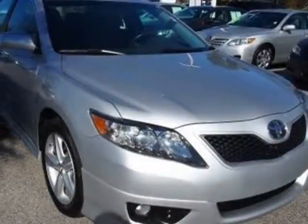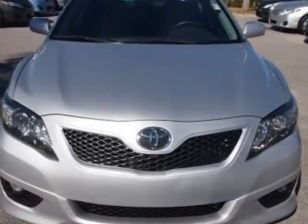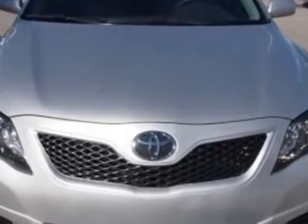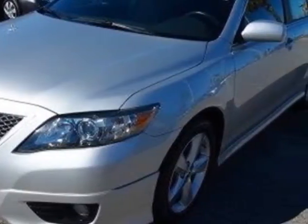Come take a look at the certified pre-owned 2011 Toyota Camry. Carfax has certified this Camry as having one owner. This Camry has just under 46,500 miles.